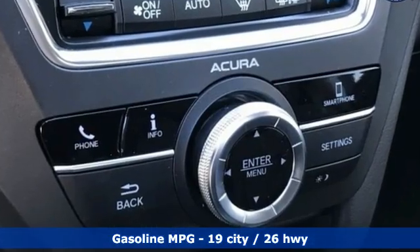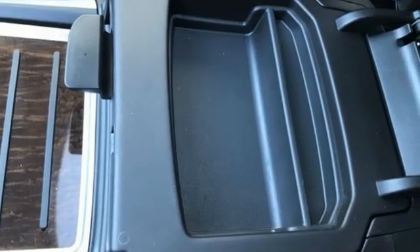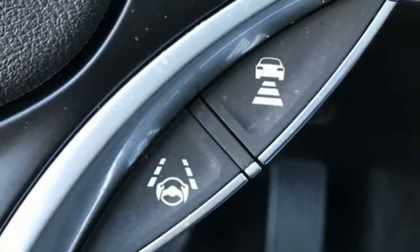Automatic transmission, 4-wheel drive, streaming audio, memory exterior door mirror settings, front heated leather bucket seats, auto tilt-away steering column.